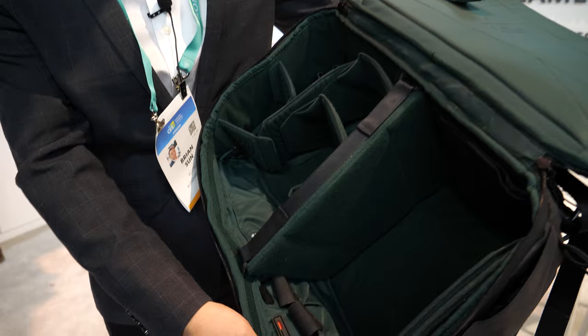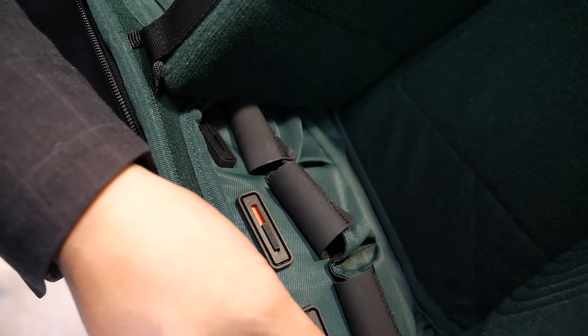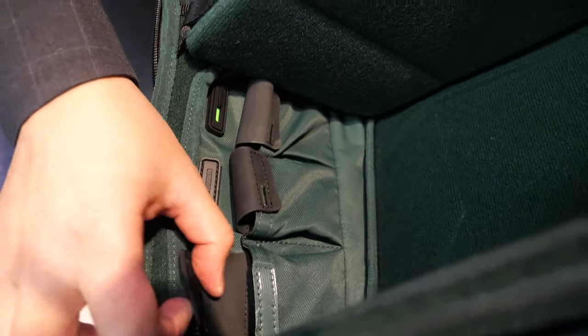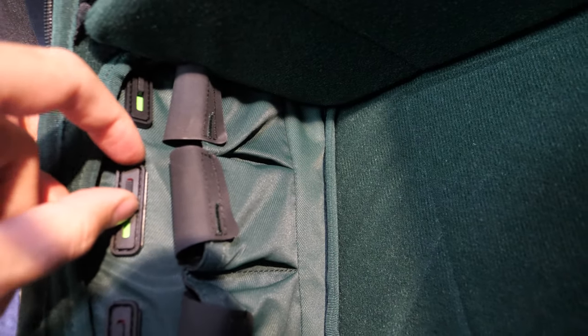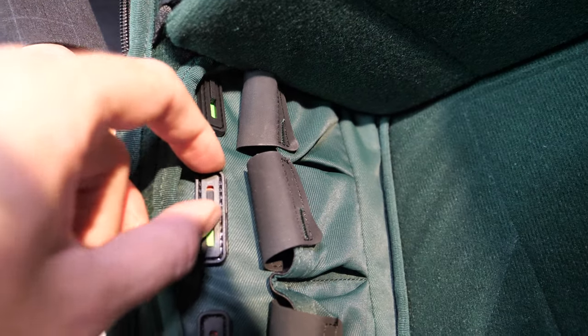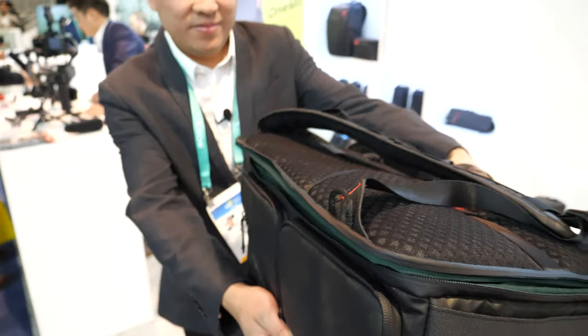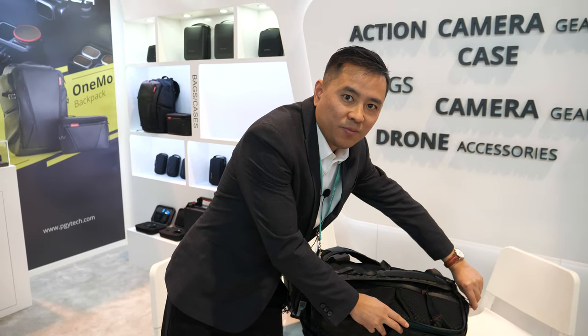It's a huge laptop for 4K video editing — 4K drone, 4K camera, 4K gimbal, 4K everything. You can also see here there's a battery indicator: if there's no power it shows red, if it's full it shows green. You just swap out empty batteries. It's very smart — I've never seen this before. It's a new, original idea.